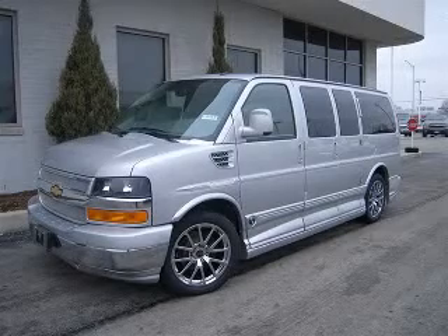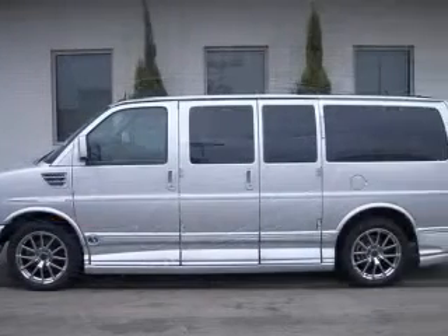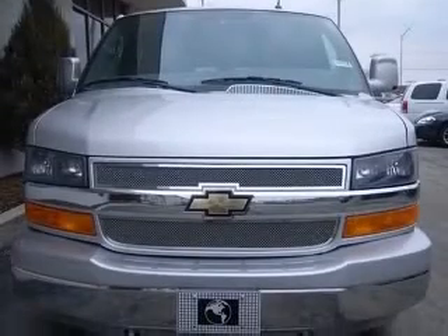We are proud to present this excellent new 2011 Chevrolet Express 1500. This Express 1500 has a 5.3L V8 engine and an automatic transmission.